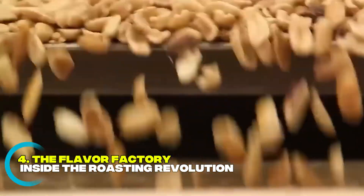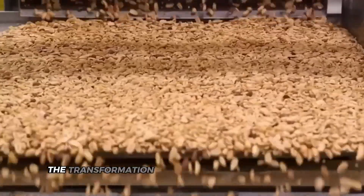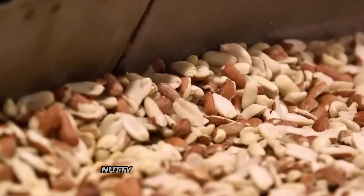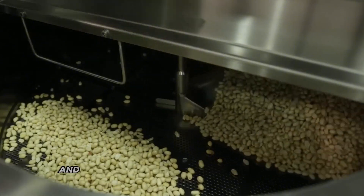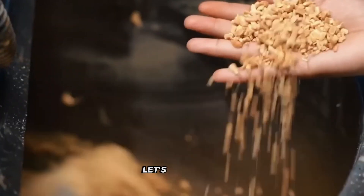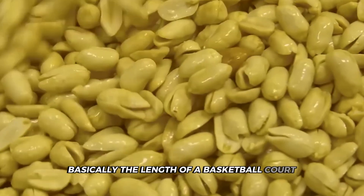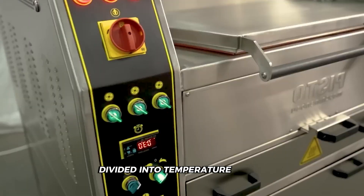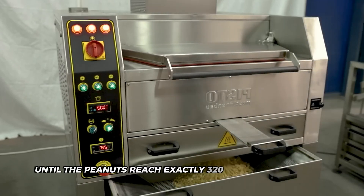With the peanuts now free from every stone, stick, and imperfection, they face their next challenge — the transformation from bland legume to the rich, nutty flavor we all recognize. Raw peanuts actually taste nothing like peanut butter, and a temperature difference of just one degree during roasting could ruin an entire production batch. These industrial roasters stretch over 100 feet long — basically the length of a basketball court. They're precision instruments divided into temperature zones, each one computer-controlled, to gradually build heat until the peanuts reach exactly 320 degrees Fahrenheit.